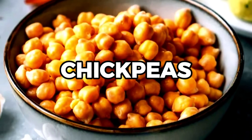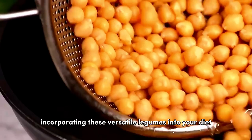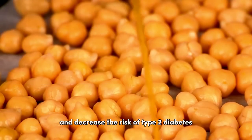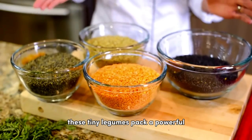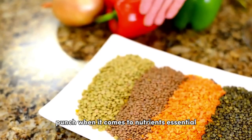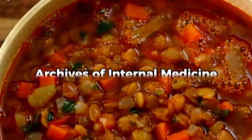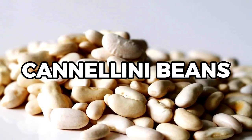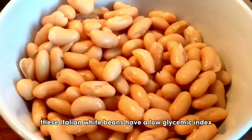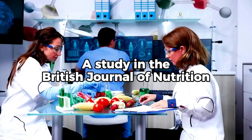Claiming the fourth spot are chickpeas. According to a study in Nutrients, incorporating these versatile legumes into your diet can improve insulin resistance and decrease the risk of type 2 diabetes. In third place, we find lentils. These tiny legumes pack a powerful punch when it comes to nutrients essential for diabetes management. Consuming lentils could lower the risk of diabetes and help maintain steady blood sugar levels, according to the Archives of Internal Medicine. Claiming the runner-up spot are cannellini beans. These Italian white beans have a low glycemic index, making them an excellent choice for those managing diabetes, according to a study in the British Journal of Nutrition.